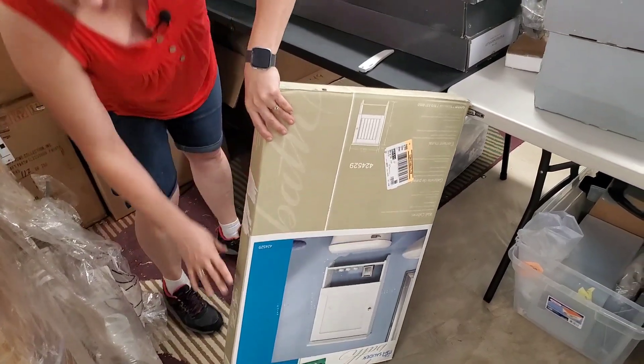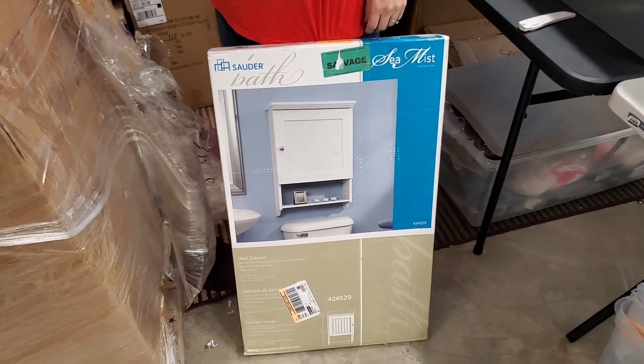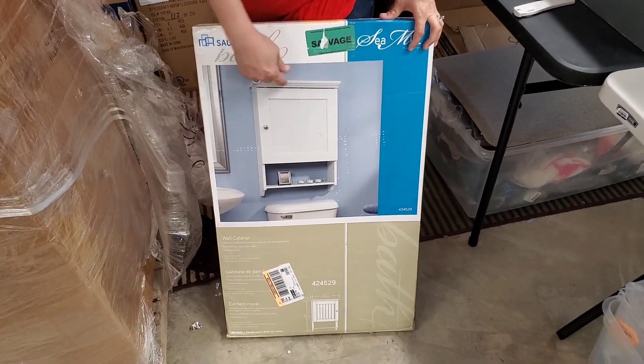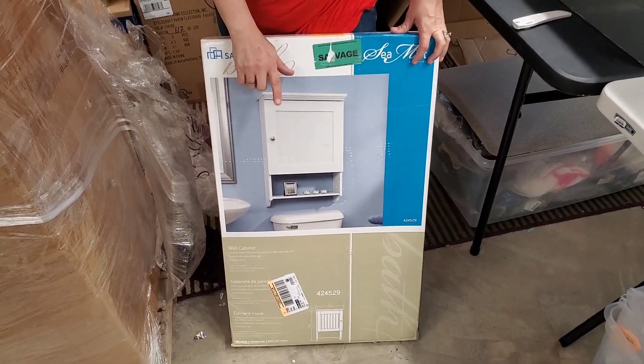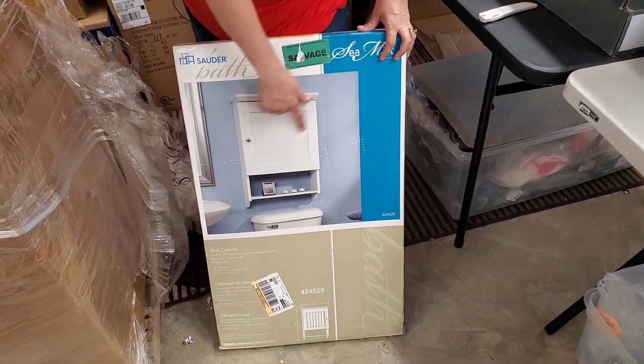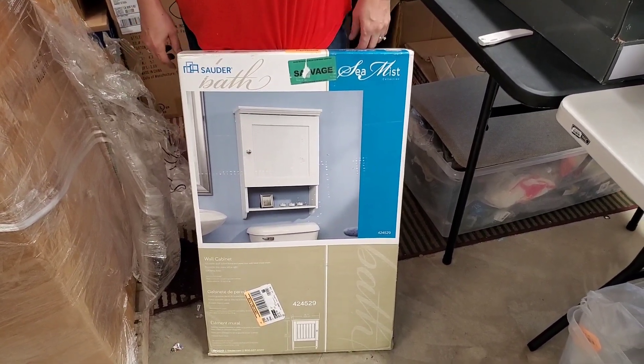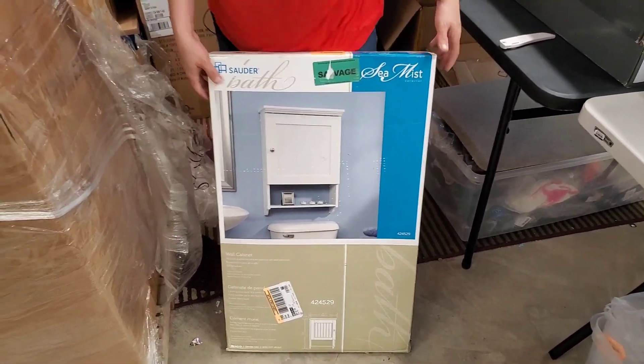This is an over-the-toilet wall shelf. We have one like this now where it's mounted on the wall. They are very nice space savers. This is where we keep all the excess toilet paper so that when you run out on the roll, it's just right behind you.